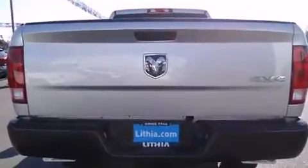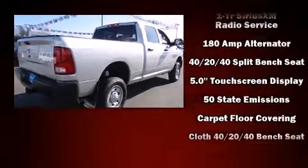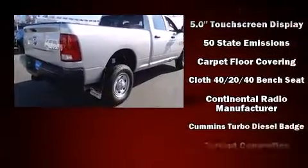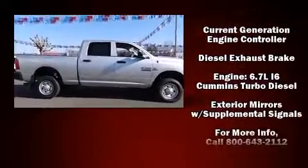It's equipped with tons of terrific amenities, but it won't break your budget. Such as remote keyless entry, delay off headlights, a front bench seat, skid plates, and one-touch window functionality.